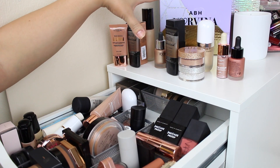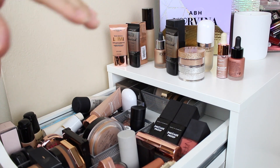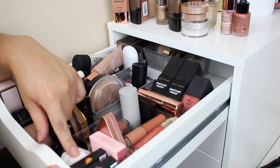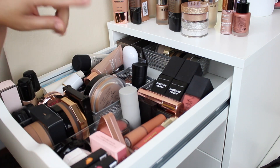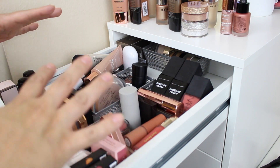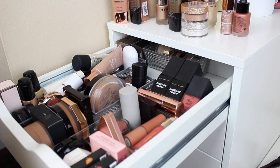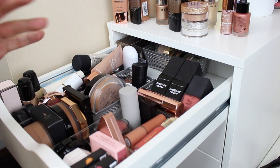Here we have all 14 items that I'm going to declutter. I was able to move all of my cream blushes from the other drawer into this one, so now I have cream products in this drawer only and some loose powders. That's it for the video — thank you so much for being here. Please don't forget to like and subscribe to my channel if you haven't already, and I'll see you next time!